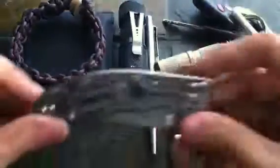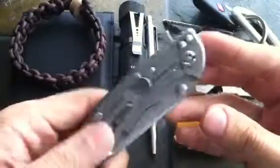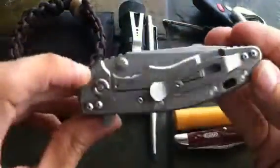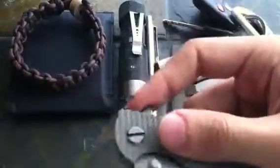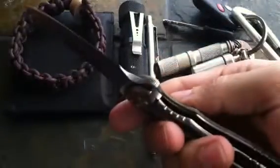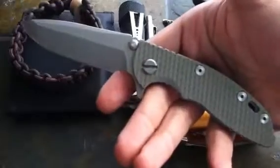For my main blade lately, I've been carrying my Hinderer XM-18, the three-inch version with a marsh green G10 scale. This is an awesome knife — I have no complaints whatsoever. It carries great in the pocket, the titanium has a beautiful stonewashed finish, and it's very smooth. You can flick it open with the thumb stud using your middle finger, or use the flipper — it's super smooth. You can also open it normally with your thumb. It has a very nice lockup, it's super sharp, and the contour of the handle just fits very nicely in the hand.